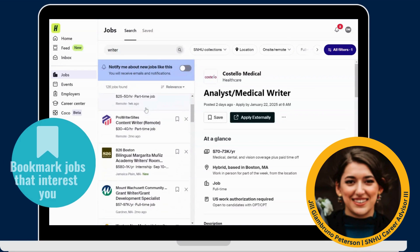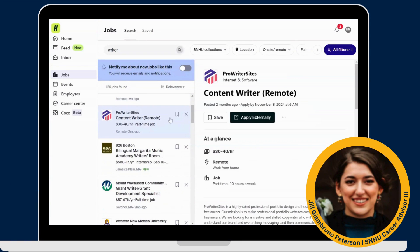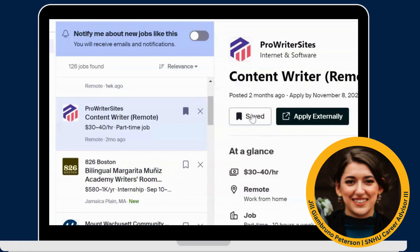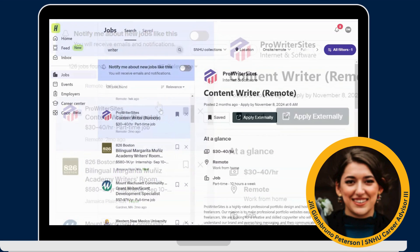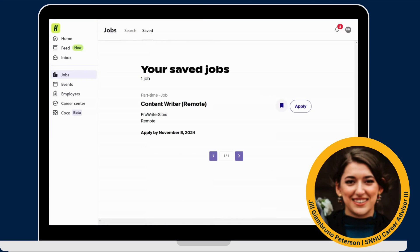To save a job for later, use the Bookmark feature. To bookmark, click the job of your choice, then click the blue Save ribbon. The ribbon will then say 'Saved'. Check out all your saved jobs in the Saved tab at the top of your screen when you're ready to review and apply.